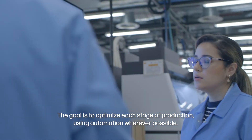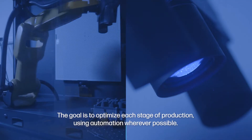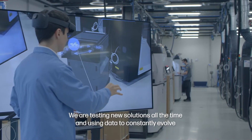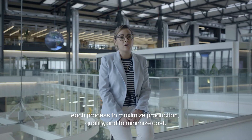The goal is to optimize each stage of production using automation wherever possible. We are testing new solutions all the time and using data to constantly evolve each process to maximize production and quality, and to minimize cost.